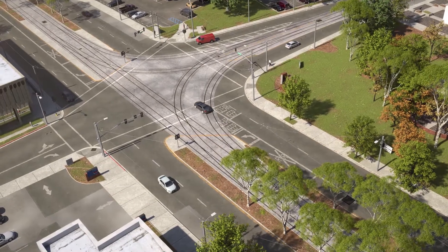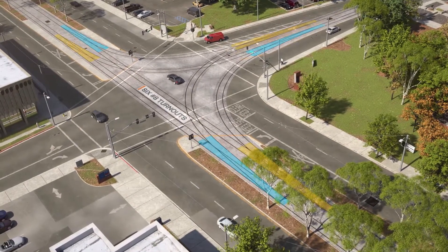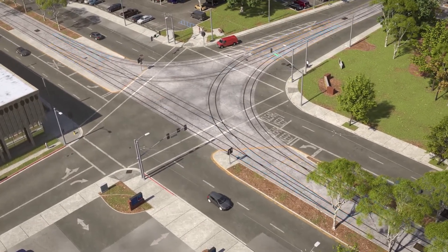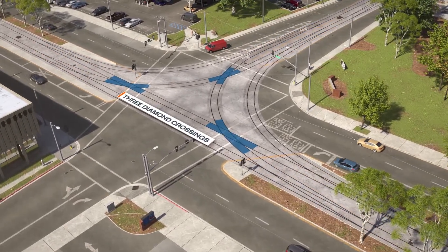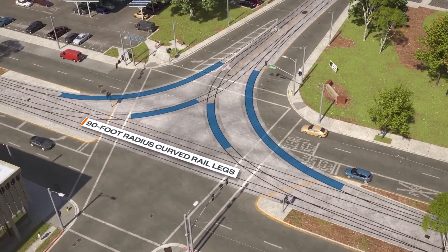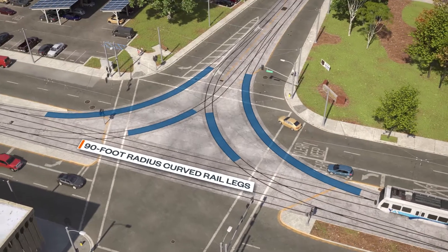The existing Half Grand Union track is embedded and comprises 6 number 8 turnouts, 3 of which are powered and 3 of which are manual, as well as 3 diamond crossings. The Half Grand Union has 90-foot radius curved rail legs connecting tracks from 1st Street to Younger Street.